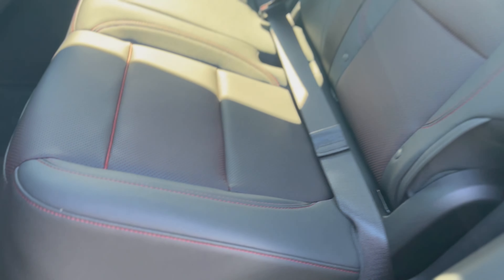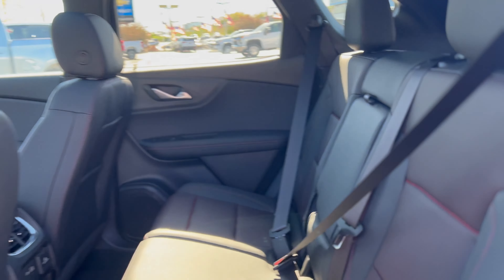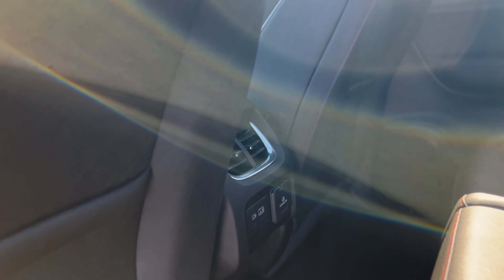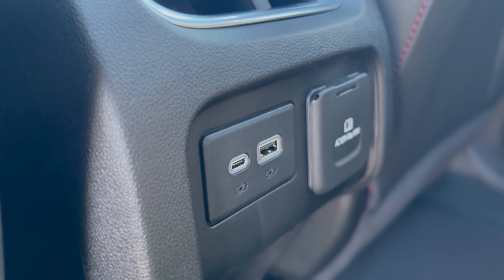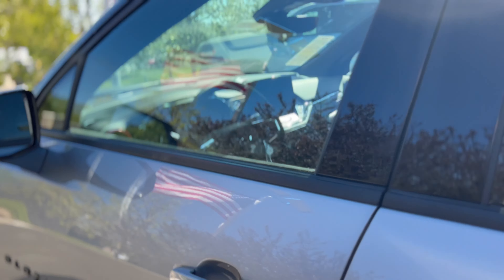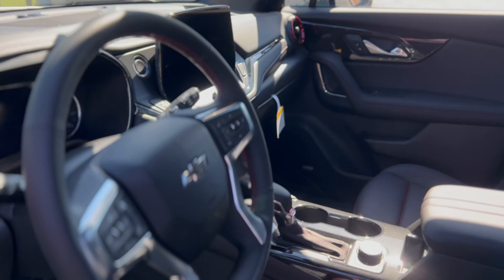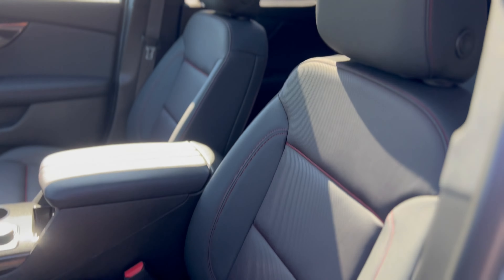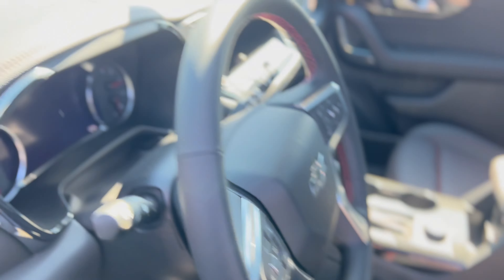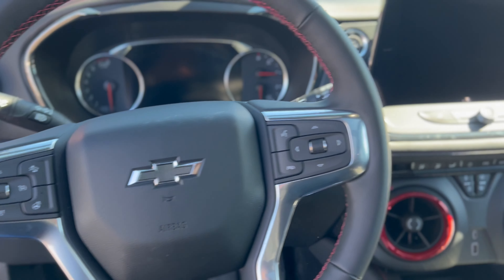Black leather interior with that red stitching — the red popping out, that's that RS right there. USB ports with a 120-volt plug-in. Let's head off to the inside of this thing. Again, that red pops with this RS — this thing's got all the features.